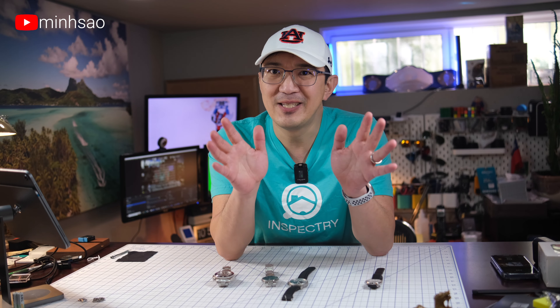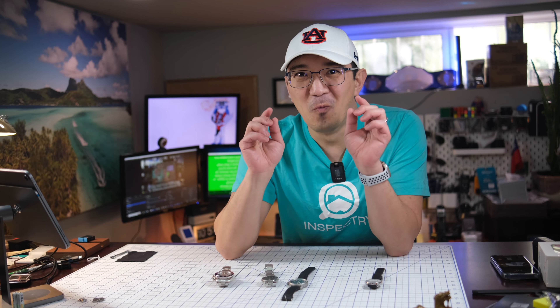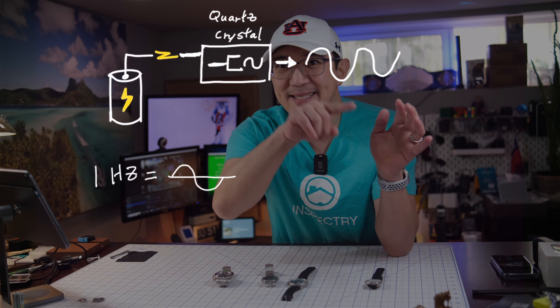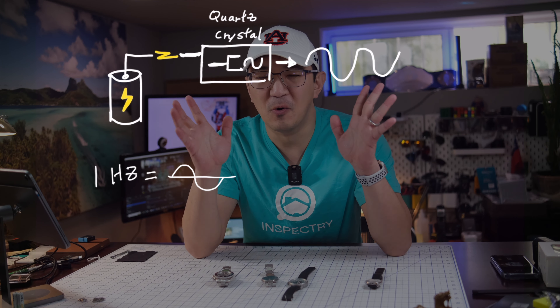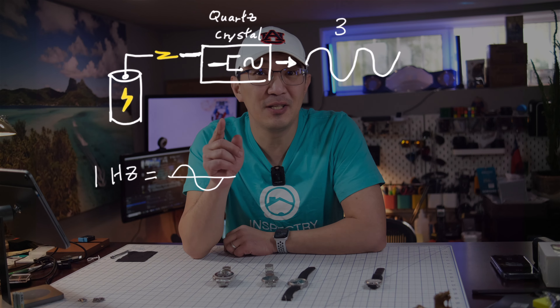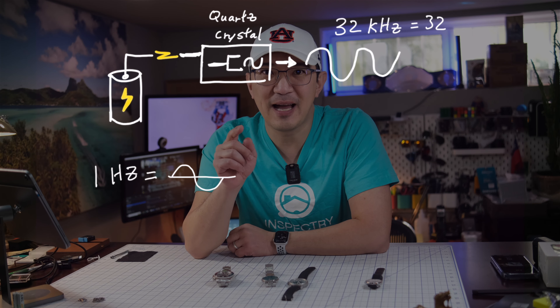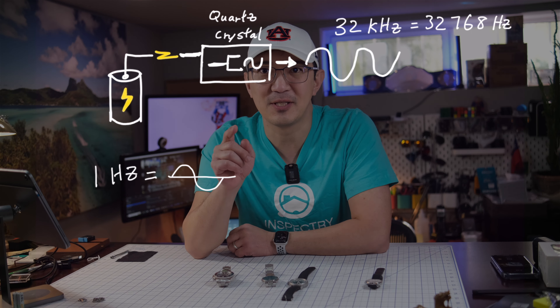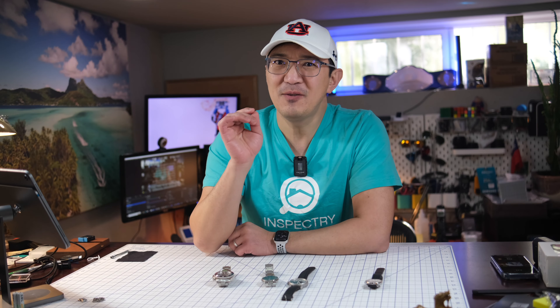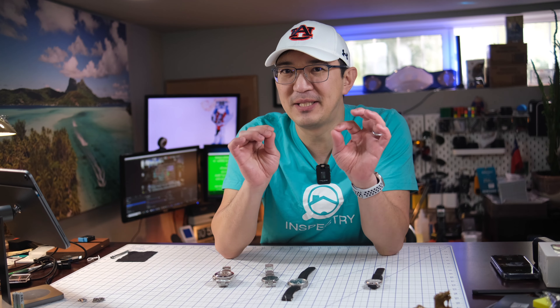This is where it gets really interesting and fun. As most of you know, one hertz is one cycle per second. So what frequency does the quartz crystal oscillate at? Well, it oscillates at 32 kilohertz — in particular, 32,768 hertz exactly. So that seems very specific, right? So why does it choose that particular frequency?